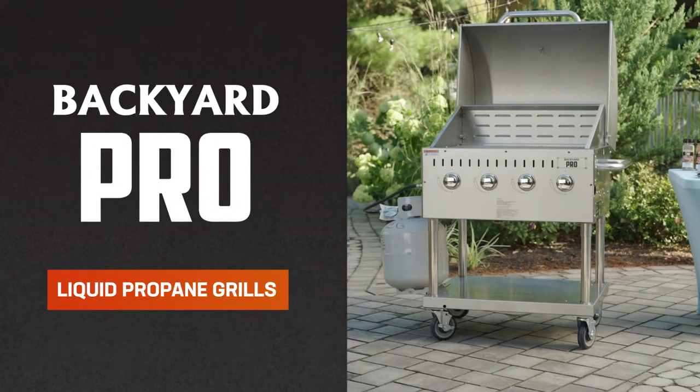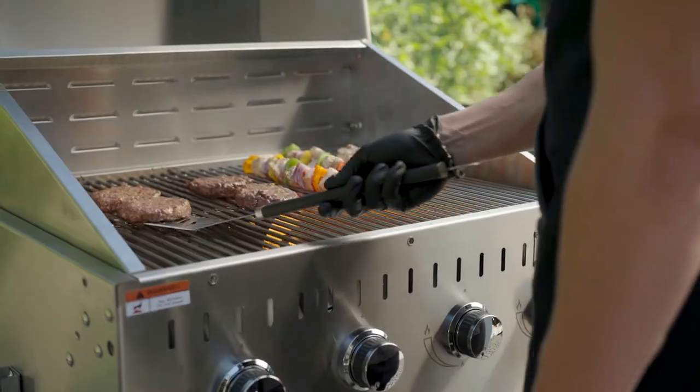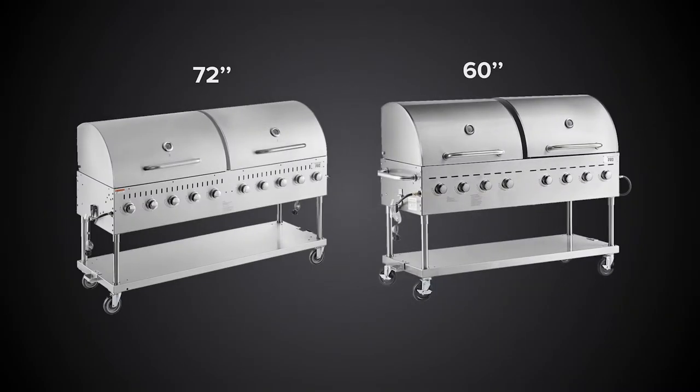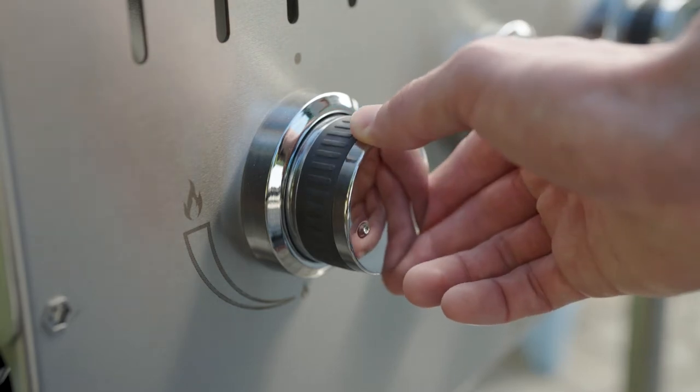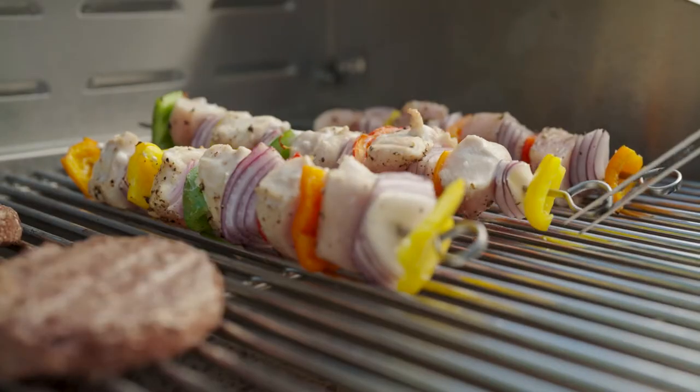Backyard Pro liquid propane grills provide excellent durability and impressive cooking power. Available in sizes ranging from 30 to 72 inches, these 304 stainless steel grills deliver between 64,000 and 128,000 BTUs.